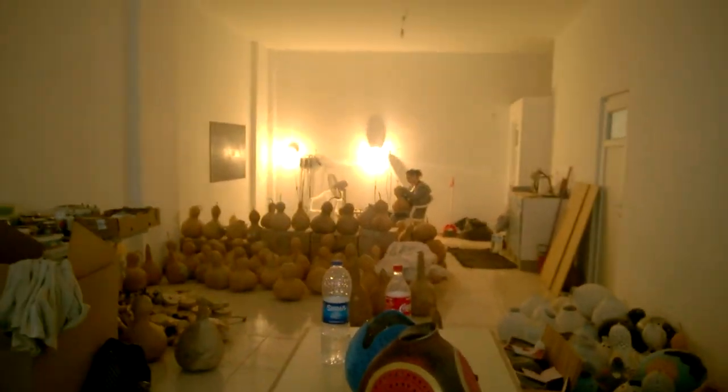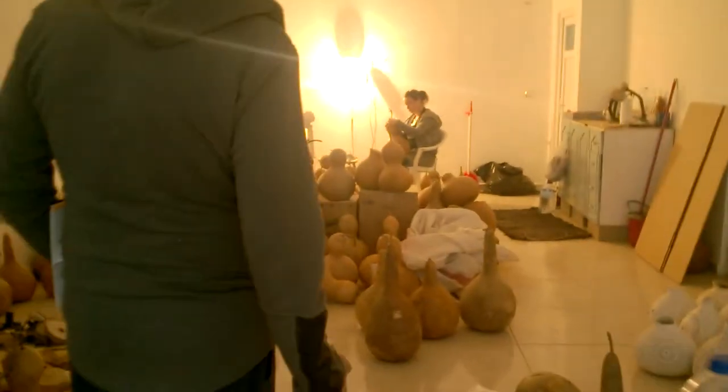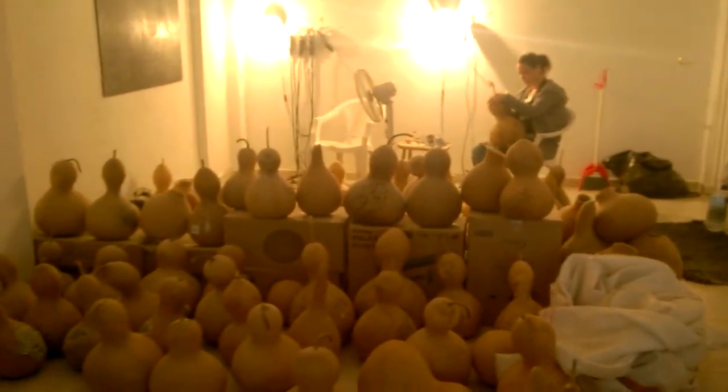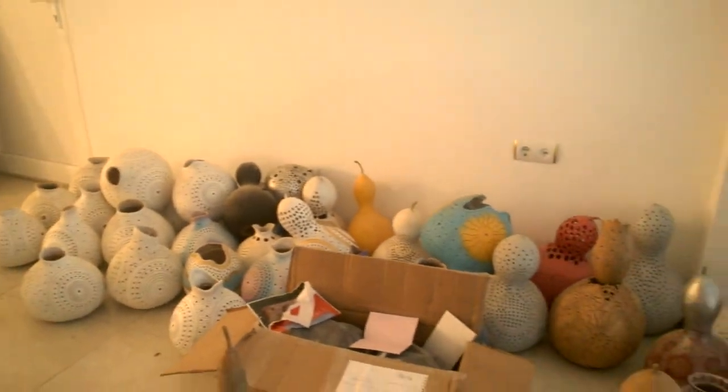Here is our workshop. One of the master crafters — she's working at the moment. Behind the camera is my wife. There is my auntie, one of the master crafters. This is the top level. This is where we drill — we can drill two crafters at the same time.